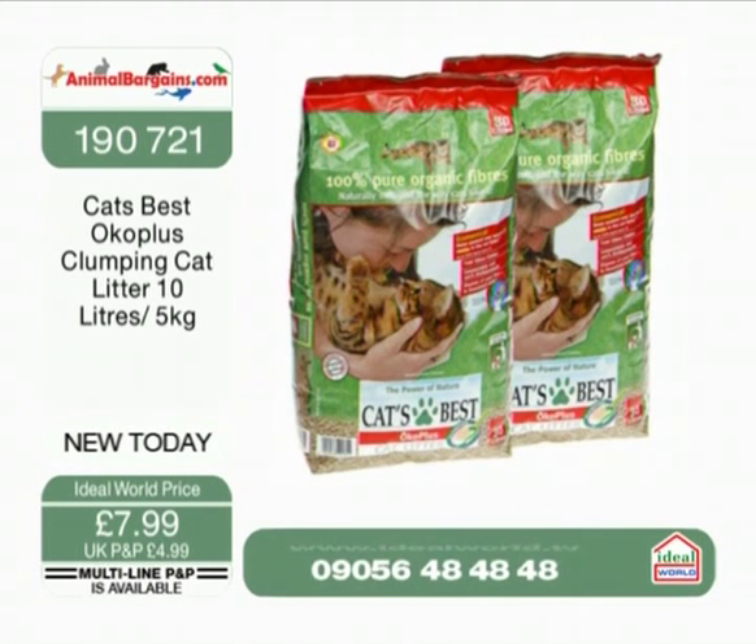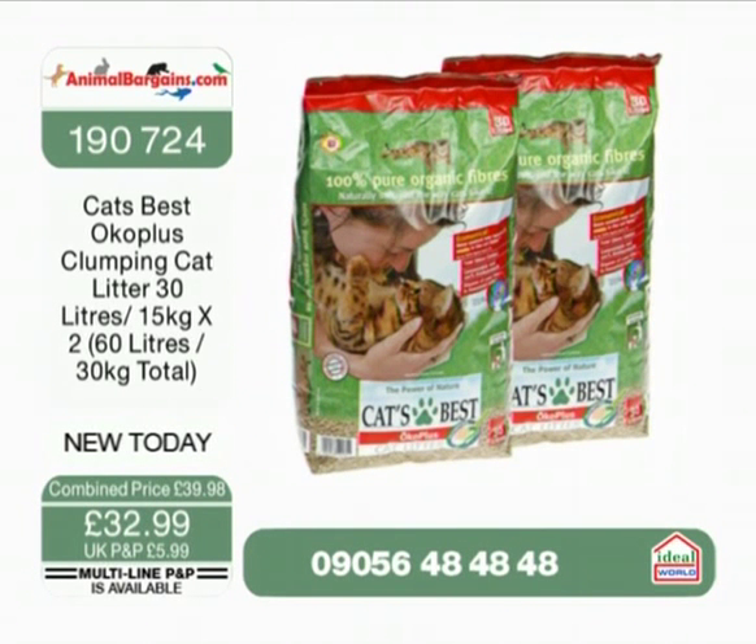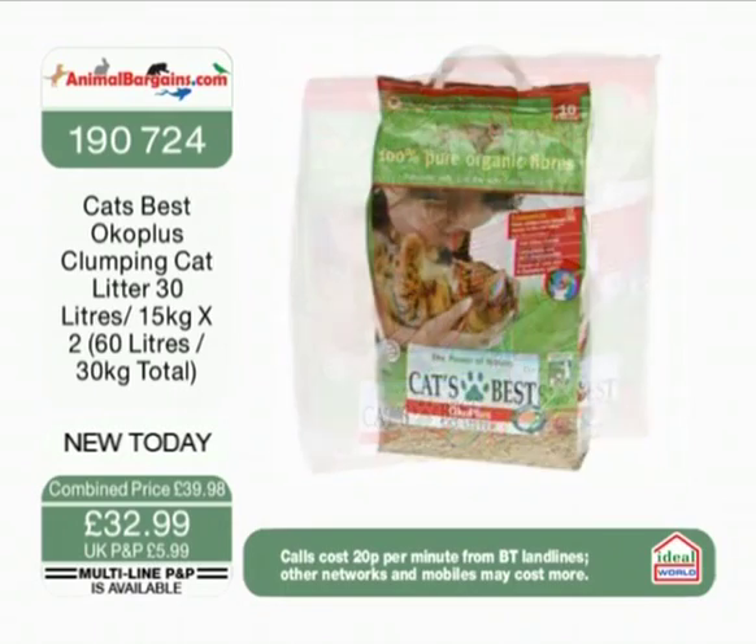190721 is your item number and £7.99 is your price. Now, don't forget — if you're thinking you'd like to try it but don't want to get a great big one yet, we've also got a 10 litre one and we'll give you the details of that.